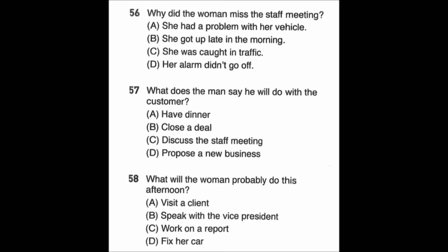Questions 56 through 58. Emma, what happened to you this morning? We were waiting for you at the staff meeting for an hour. I'm sorry about that, Kyle. My car didn't start up this morning, so I had to get it towed. By the way, did the Vice President say something about the business proposal from Grand Bank? Yes, but would you mind if I fill you in later on? I'm about to visit a client's office to finalize a contract. Not at all — please give me a call when you get back. I'll be in my office until I finish writing the sales report. Number 56: Why did the woman miss the staff meeting? Number 57: What does the man say he will do with the customer? Number 58: What will the woman probably do this afternoon?